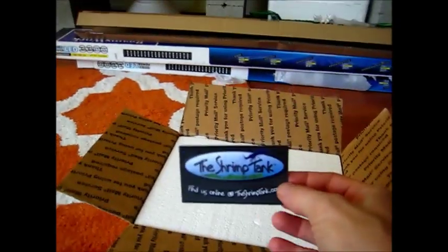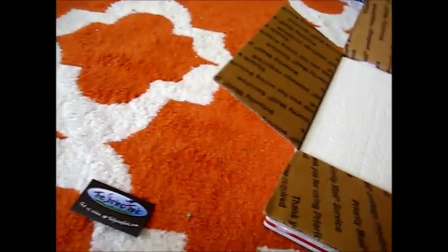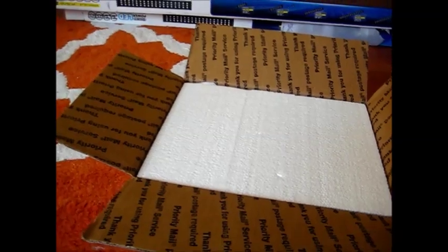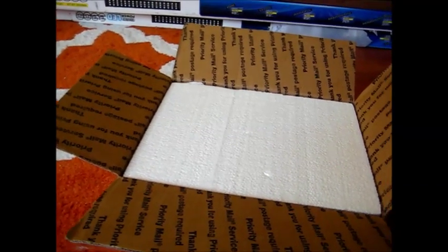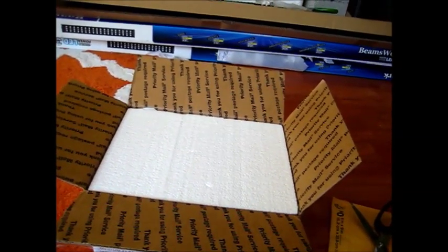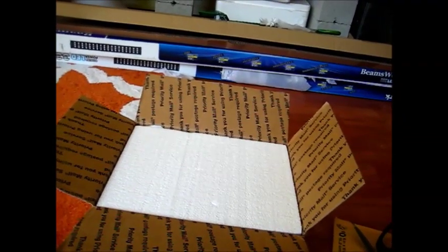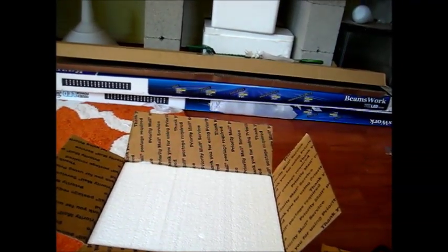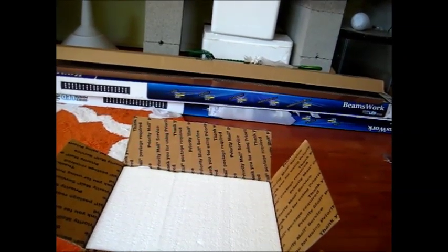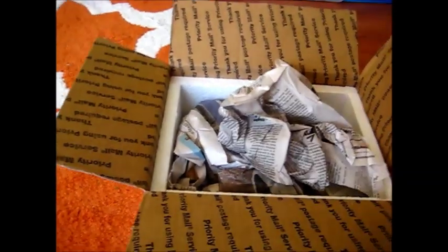Got these guys from the Shrimp Tank. You've seen pictures of them online — they look like beautiful shrimp. Got a great deal, real nice guy I was dealing with, so I'm excited. I actually kind of forgot what I got myself, but in here should be crystal reds grade S through SSS, some blue diamonds, blue diamond kohls, and some carbon rilis. Let's see what they look like and how they shipped — the packaging looks great.